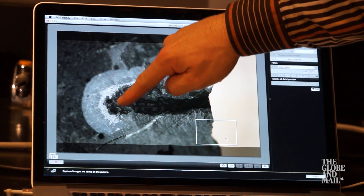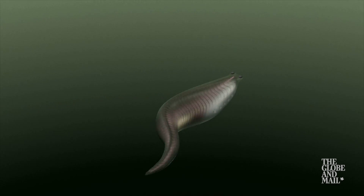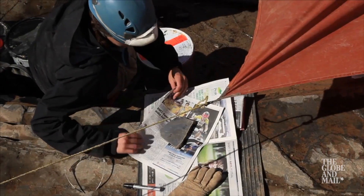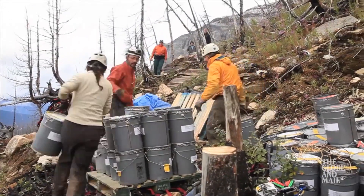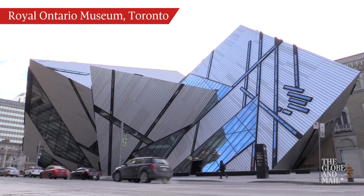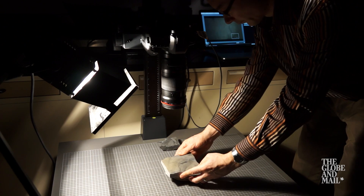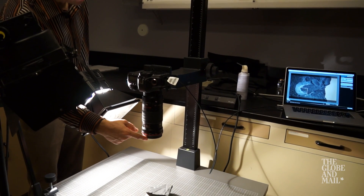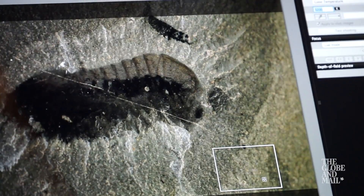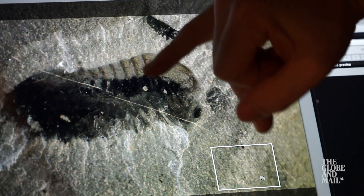Many of the fossils show traces of soft tissue — what we see here includes a pair of eyes — which allow researchers to reconstruct what the creatures looked like and glean details about how they lived. After hundreds of the best fossils are packaged and transported back to the lab, a more detailed examination can begin. To the unaided eye the details can be difficult to discern, but polarized light draws out the subtle features of each specimen. Using a polarizer, you can suddenly see the segments of an animal much better.